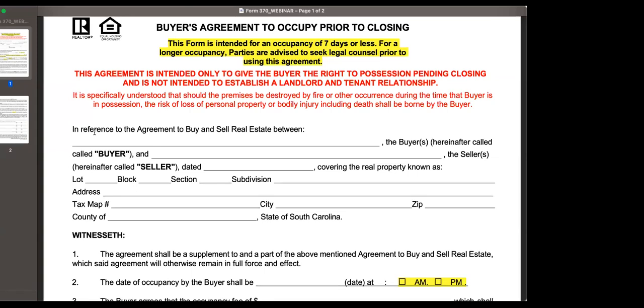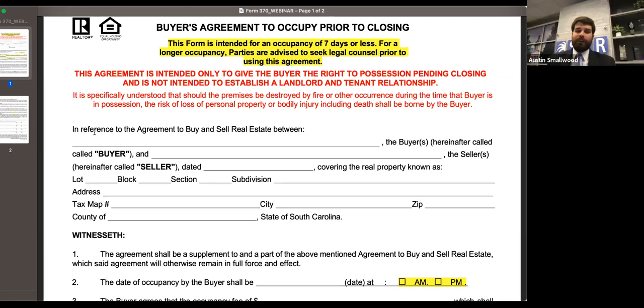Legally, landlord-tenant law exceptions would allow a situation like this to go beyond seven days, but as a business practice it can trigger a lot of red flags. We were seeing so many calls on the hotline of this being done for weeks and months, with parties not understanding what they agreed to and things going wrong with the property. Especially on the buyer side — you let a buyer move in two weeks prior to closing, and then five days before closing their financing falls through, and now you've essentially got a permissive squatter in the property.